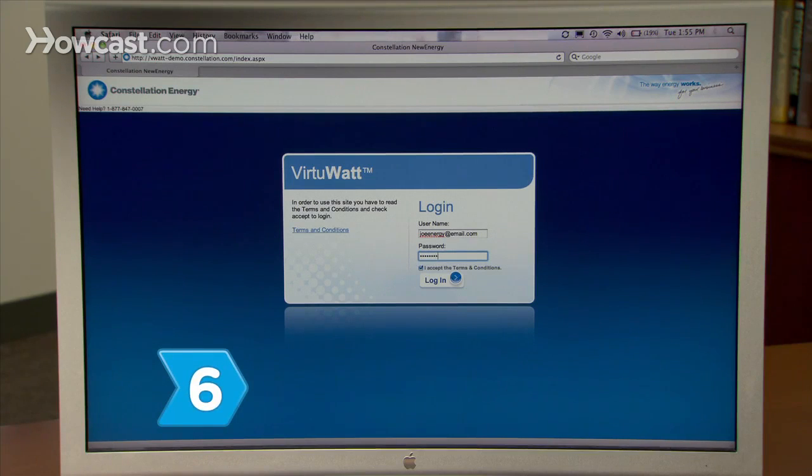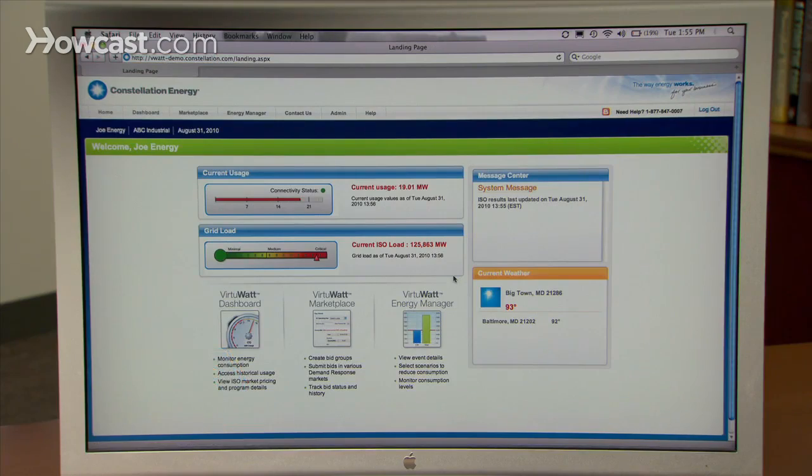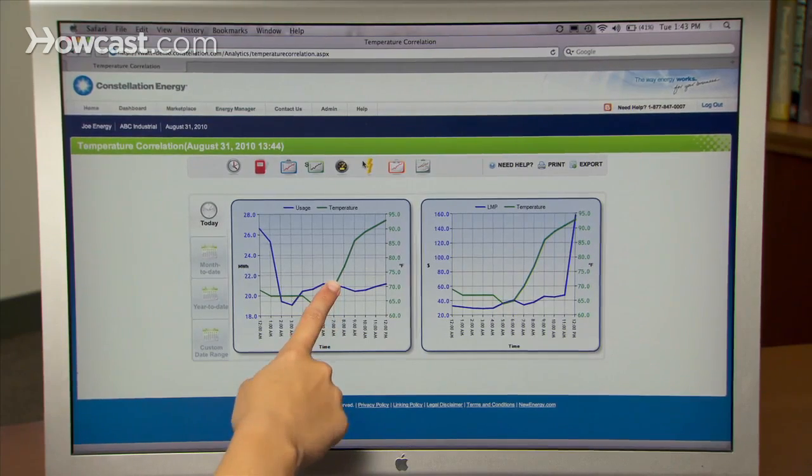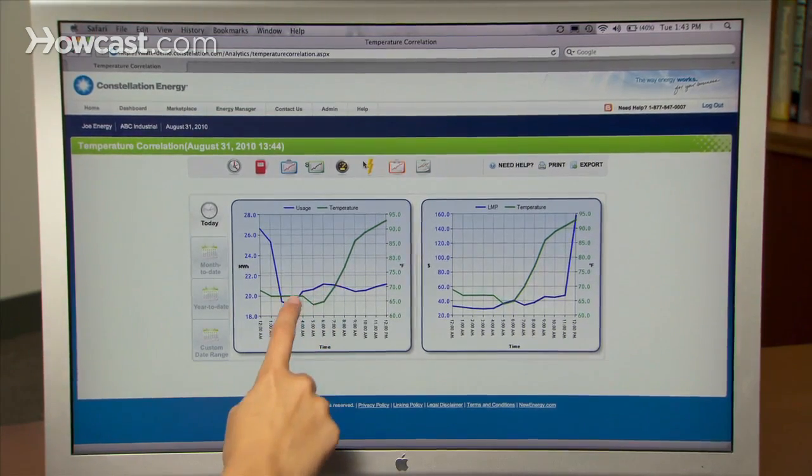Step 6: Feel the power. VirtuWatt's game-changing technology lets commercial and industrial power users take advantage of the full benefits of demand-response programs in real-time with just a single platform.